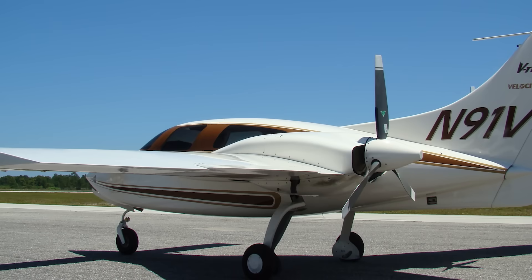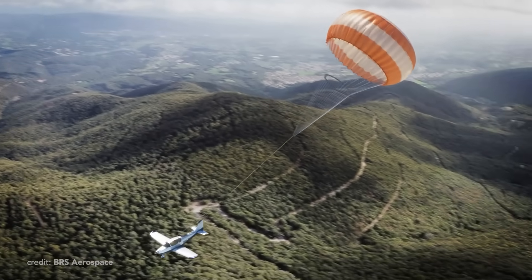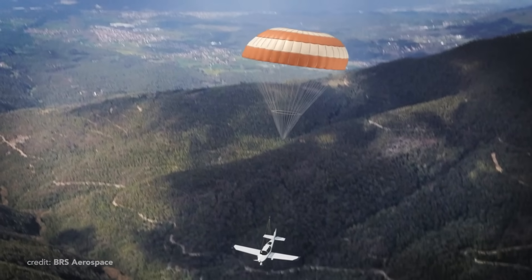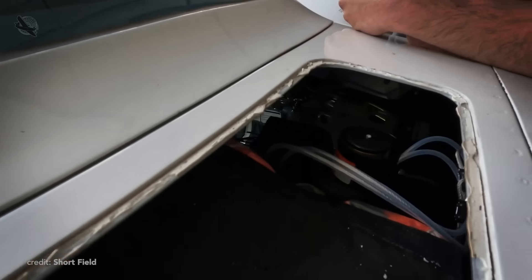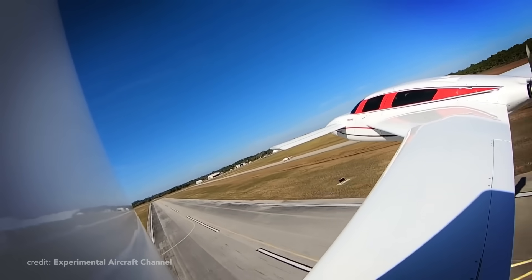That being said, it won't save you if you don't know how to fly, so it's more like a nice-to-have design feature rather than a guardian angel — like, for example, a full-recovery BRS. I still don't get why most U.S. home-builts don't have this option, while in Europe it's mandatory for all light sport aircraft.